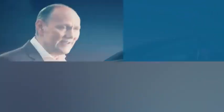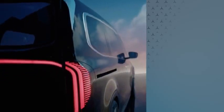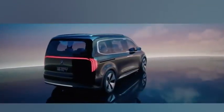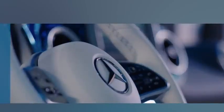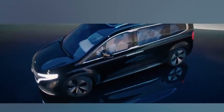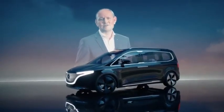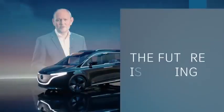The new T-Class will be the attractive new entry into the Mercedes-Benz world for families and leisure active private customers. As the name clearly states, the Concept EQT is a concept vehicle, but it's already very close to the upcoming series production model. The spacious seven-seater offers stunning Mercedes-Benz design, state-of-the-art connectivity and the perfect combination of versatility and comfort. It also delivers maximum quality in the small van segment. With the new T-Class, we are going to win new customers and grow sustainably in line with our strategy. The future is coming.